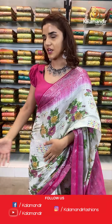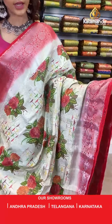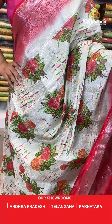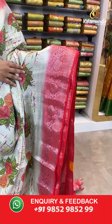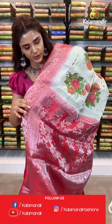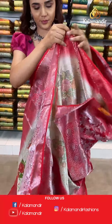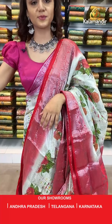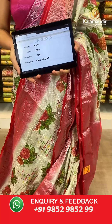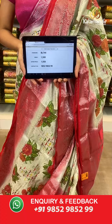Yet again another shade in the same pattern — a very beautiful deep pink and cream. The body has florals and we have a beautiful contrast border with silver zari work, a contrast zari woven pallu, and a contrast border blouse. The item code is BL744. Take a screenshot and send to WhatsApp number 9852 985299.